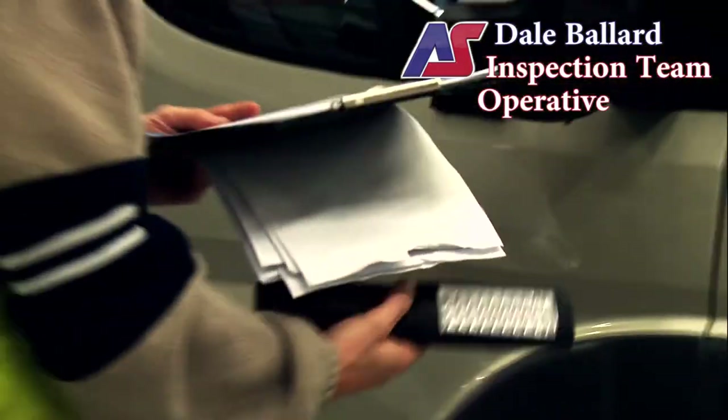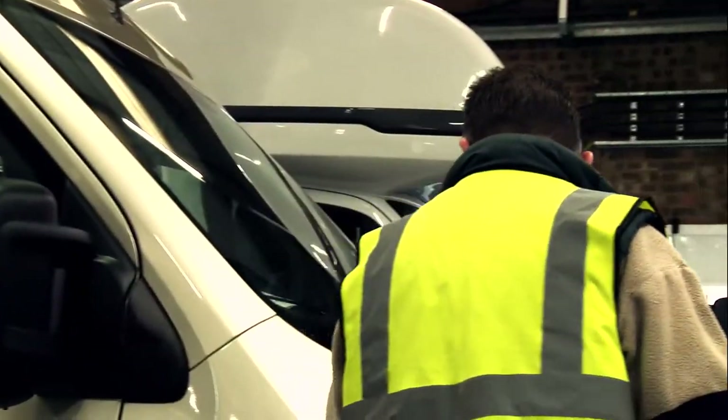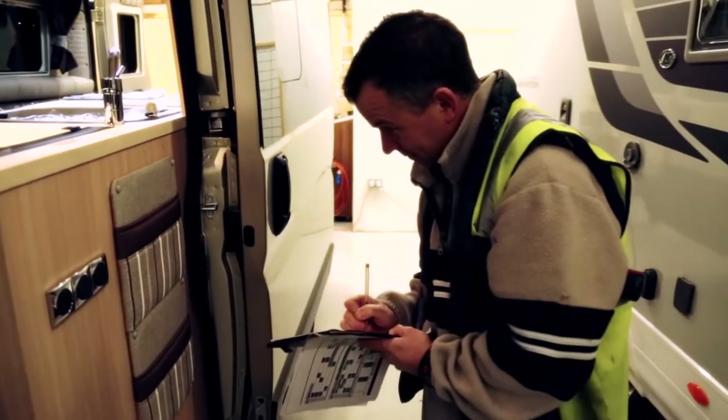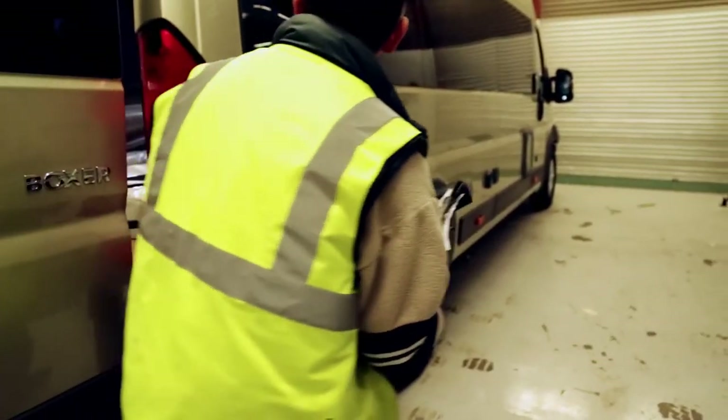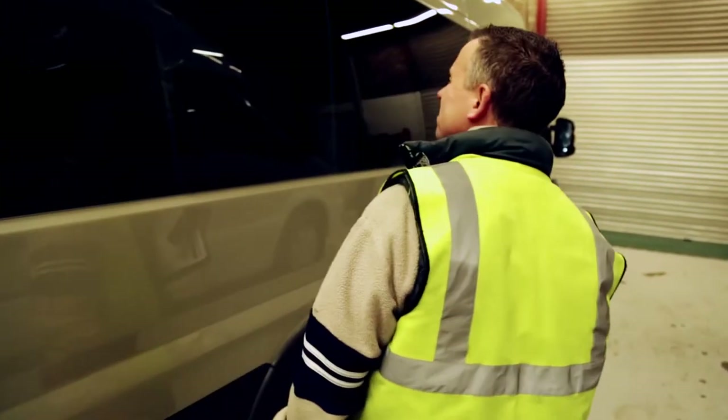We're like the final stop gap between us and the customers. We're looking at everything from outside, underneath, top to bottom, inside out. We check everything on the van. We like to think that we don't really need to be there — they're working hard every single day to make sure that the quality is to a high standard.